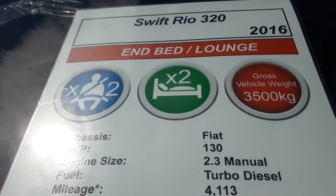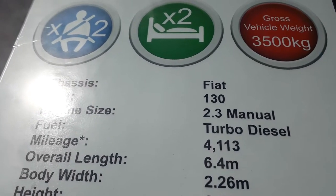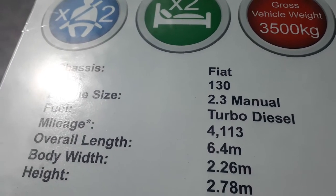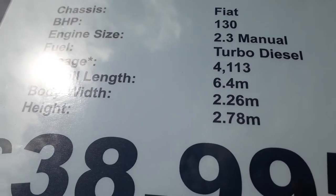Looking at the vital statistics: she's a Swift Rio 320 - that's the N-lounge model, 2016. Just a two-berth with two seat belts, plenty of space, three and a half tons so you can drive it on a normal car licence. It's a Fiat Ducato 2.3 turbo diesel 130 manual with a six-speed gearbox, which really flies in these lightweight narrow vans.